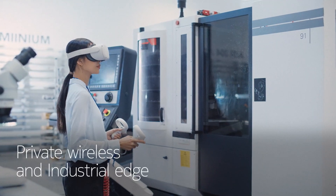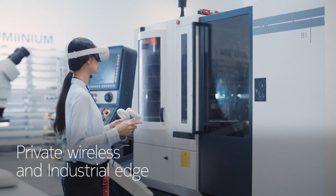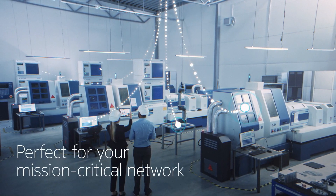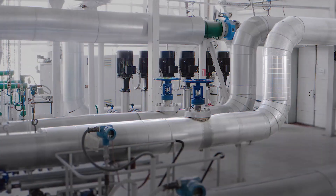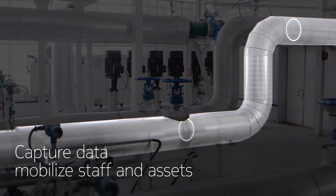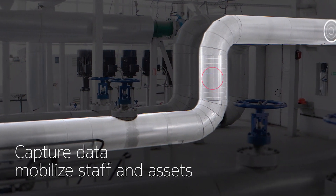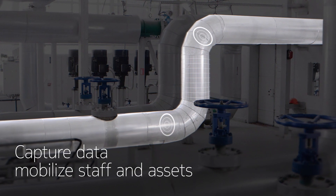Private Wireless connects your people and machines, while Industrial Edge offers data sovereignty and compute power for your mission-critical operations. With real-time data on leakage, spills or temperature captured from sensors, you can mobilize staff and assets to respond to events as they happen.